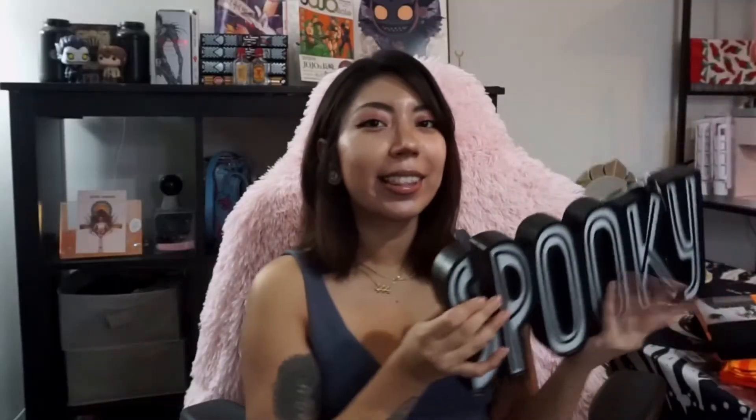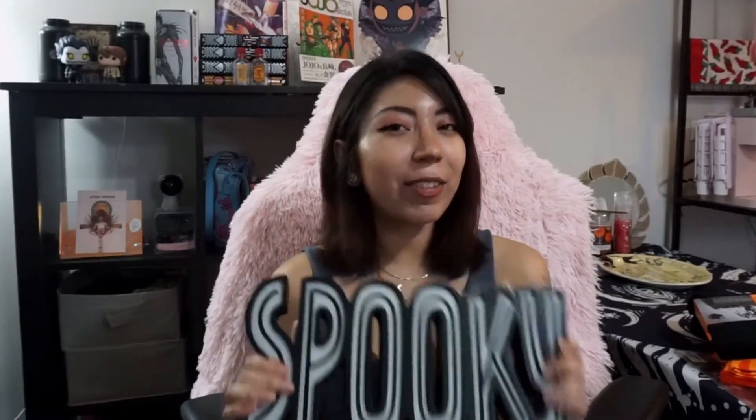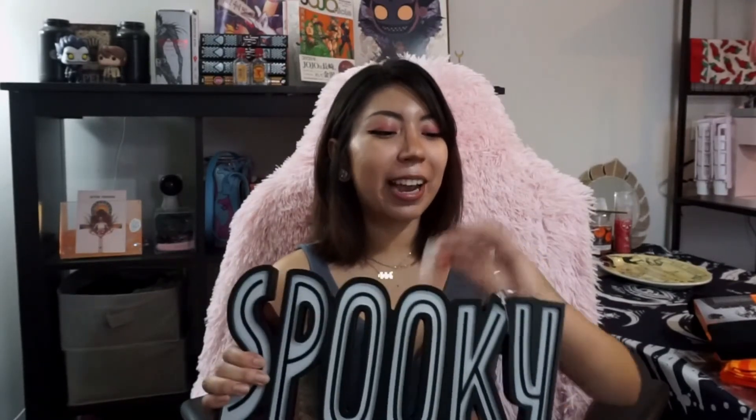Now I'm here with another Target haul, but this one is more special because it's for Halloween. First I was really excited to get this light-up sign that says 'Spooky' — my cat's name is Spooky, so it's kind of for my cat and for Halloween. I'm really excited to put this up. It was $15, which I thought was a pretty good deal.